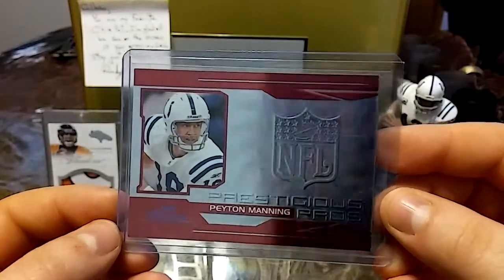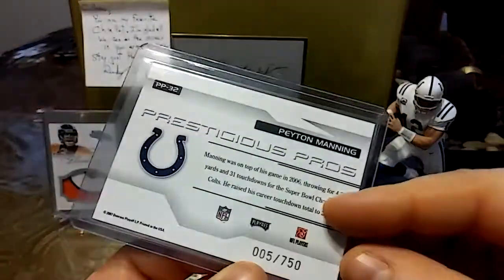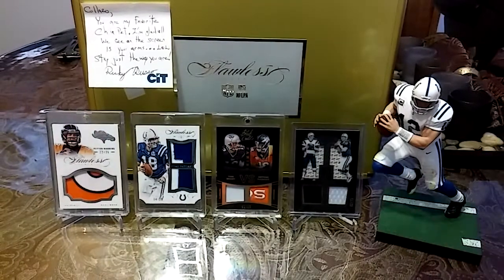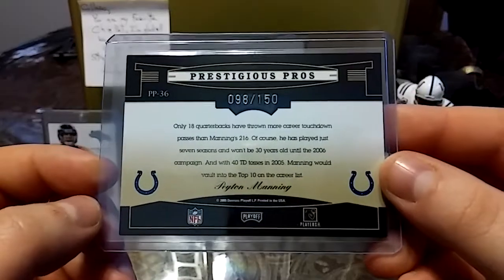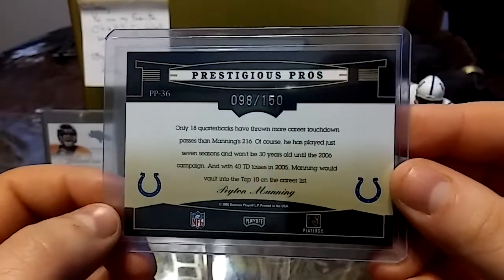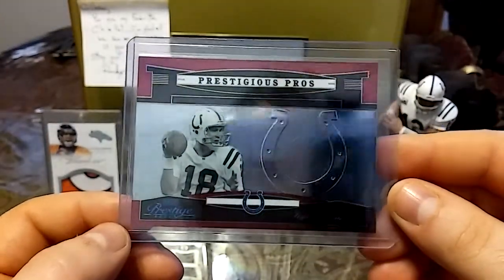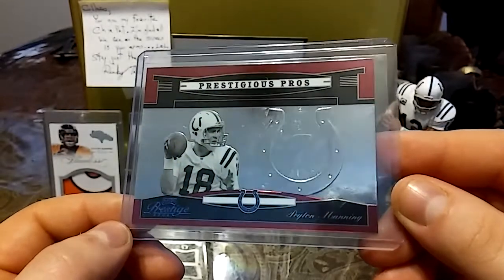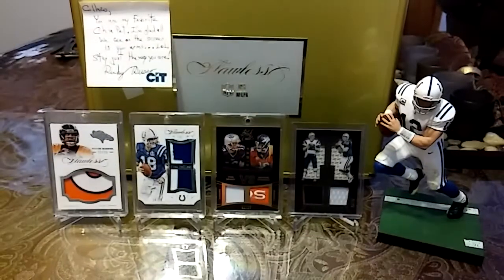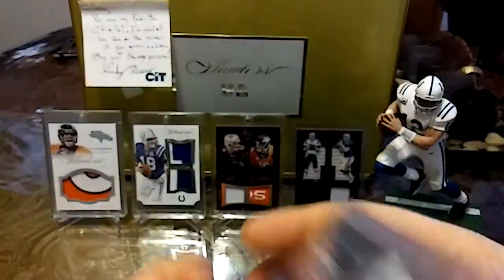Then we have a 2007, out of 750, Prestigious Pros — beautiful red, nice silver. A couple from 2007, a couple from 2008, a couple from 2006. Then we have this 2005 from Donruss football at 150, Prestigious Pros — beautiful card, really love that card.